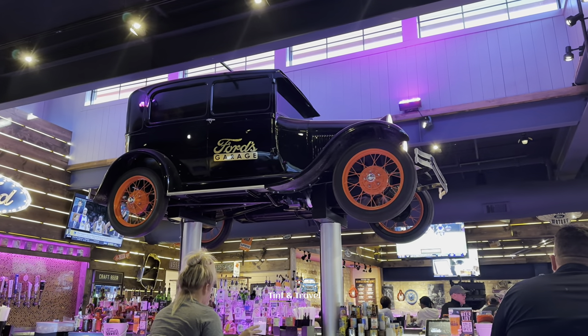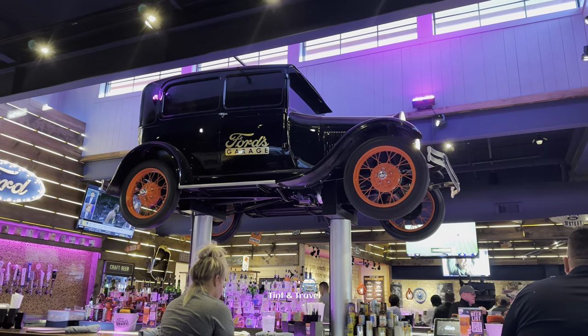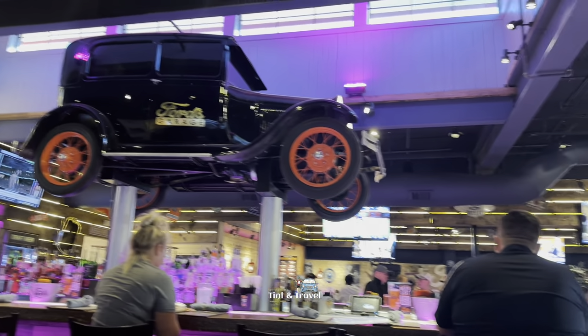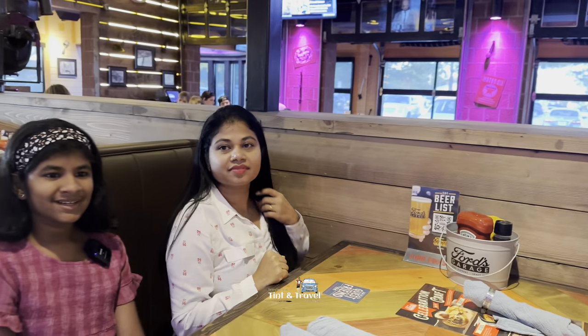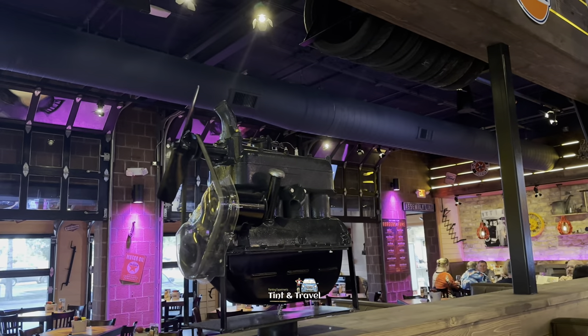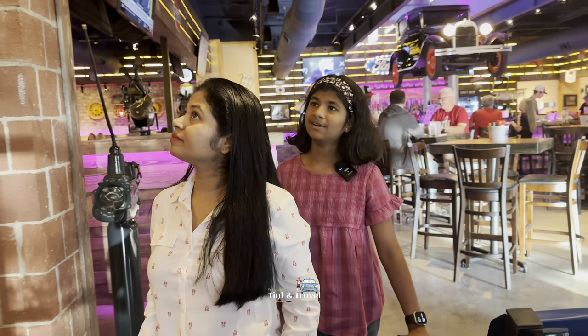The main attraction here — four vintage cars, two inside and two outside. Outside we have seen already. I think this is a 1950s model. Everything is typical garage-based here. It's an engine! Nanda, you can learn the history of Ford cars here.